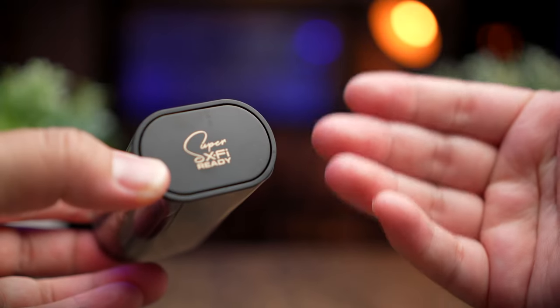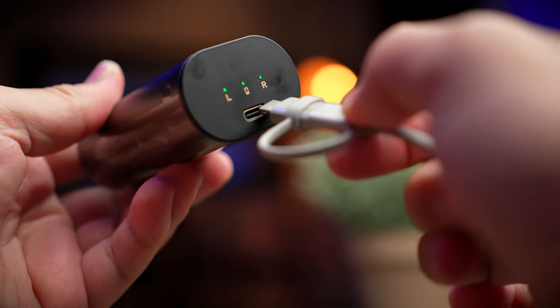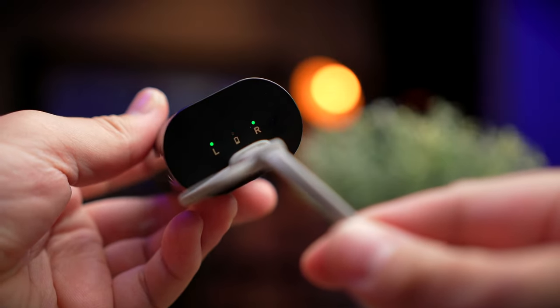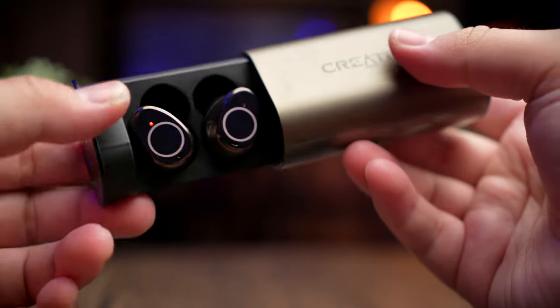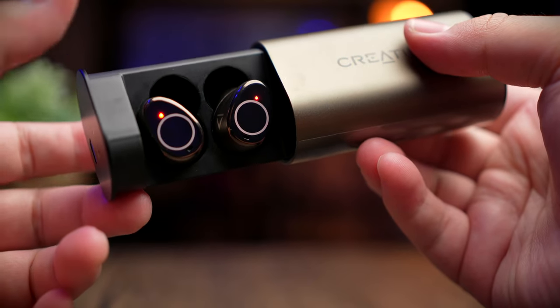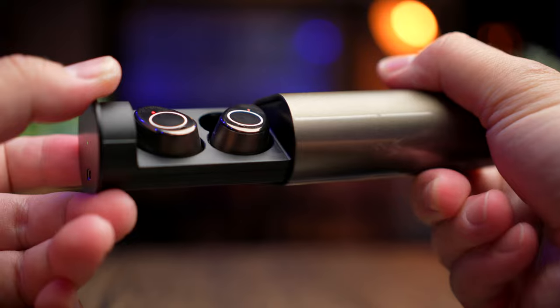At one end you'll see the Super X-Fi Ready logo, and on the other side there's a Type-C charging port as well as 3 LED indicators showing the battery level of the case and both earbuds. To access the earbuds, you slide out the cradle. The cradle this time does feel a little loose — not fixed firmly in the case — so you can hear and see it move quite a bit.